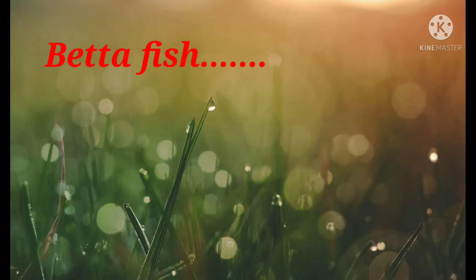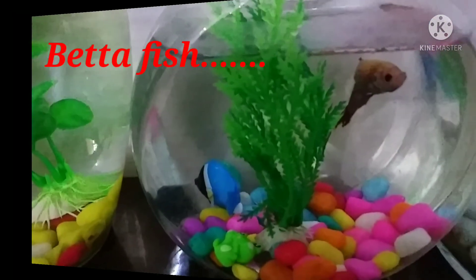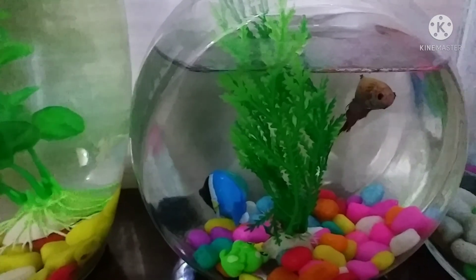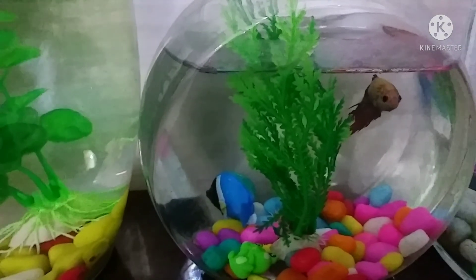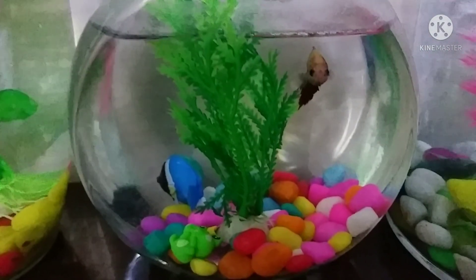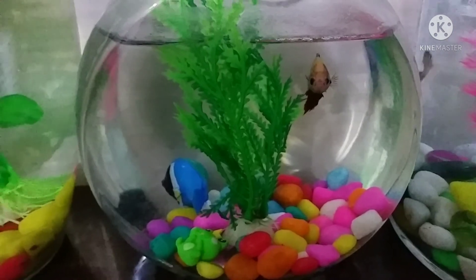Hi friends, I'm sharing my experience with betta fish today in this video. I have brought five betta fish and put them in different bowls. Each betta fish needs an individual bowl. The small bowl is about 100 rupees and the big one is about 250 rupees.